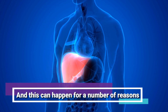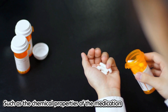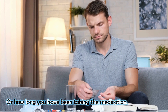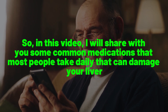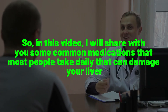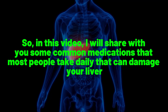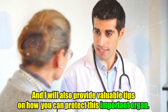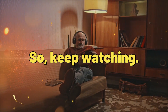And this can happen for a number of reasons, such as the chemical properties of the medication, the dose, and how long you have been taking the medication. So in this video, I will share with you some common medications that most people take daily that can damage your liver, and I will also provide valuable tips on how you can protect this important organ.